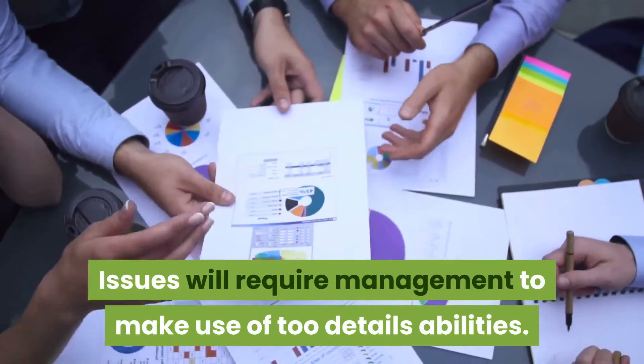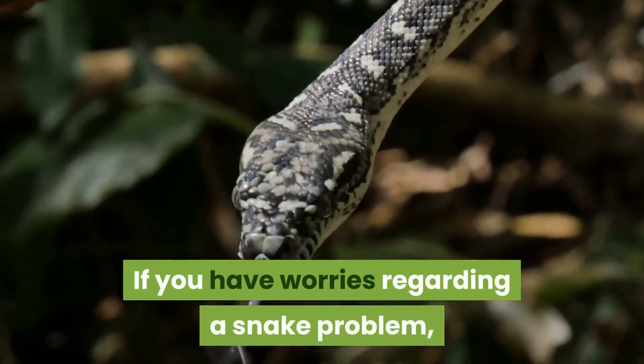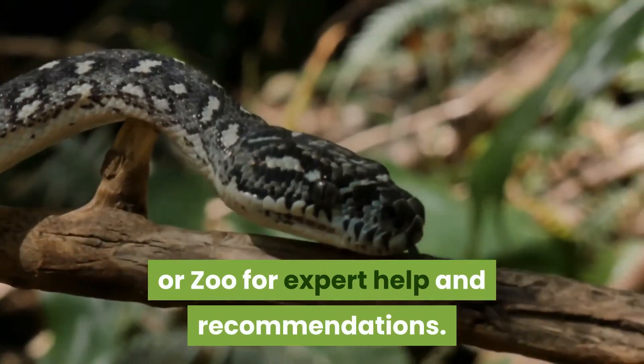Issues will require management using specific specialist abilities. If you have concerns regarding a snake problem, especially non-native imports, we would prompt you to call your local RSPCA centre or zoo for expert help and recommendations.